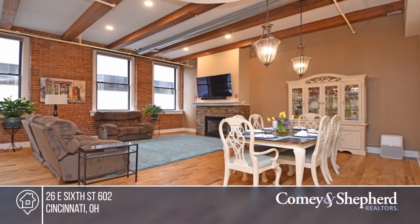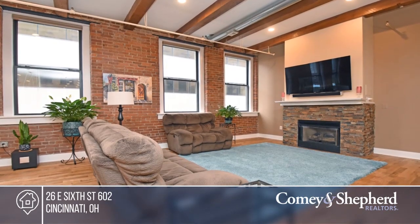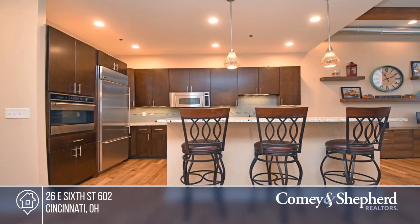This stunning two-bedroom, two-full bath unit is just one block from Fountain Square. This 1837 square foot unit is completely updated.